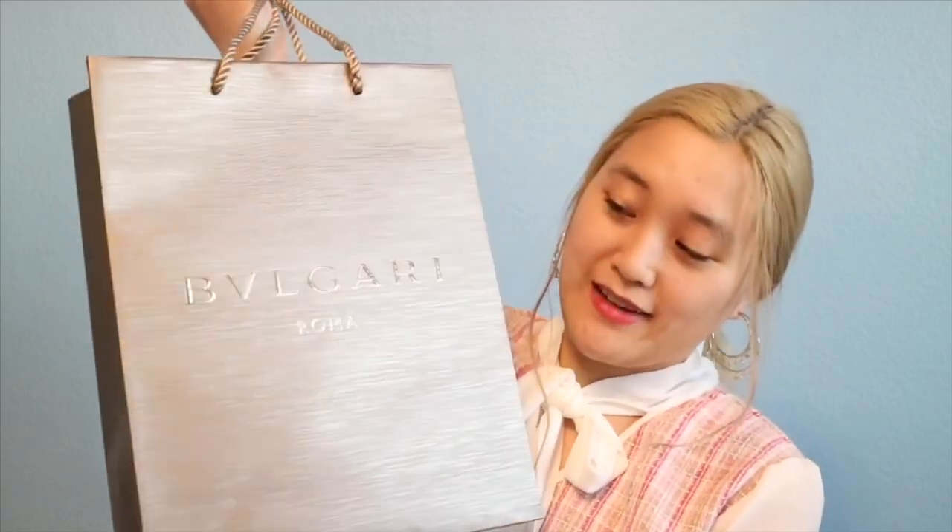Here is the Bulgari bag that I got. I'm not going to lie, I pronounced it wrong — I was saying 'Bulgari' but it's actually pronounced 'Bvlgari.' And yeah, it says Roma right there.